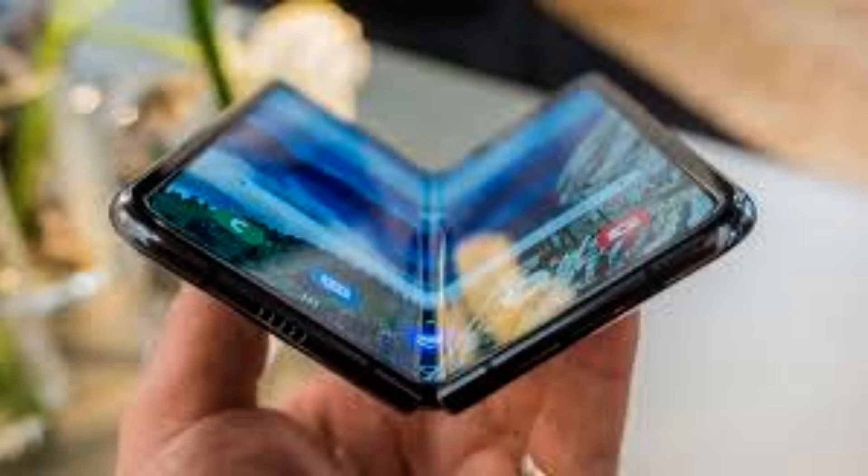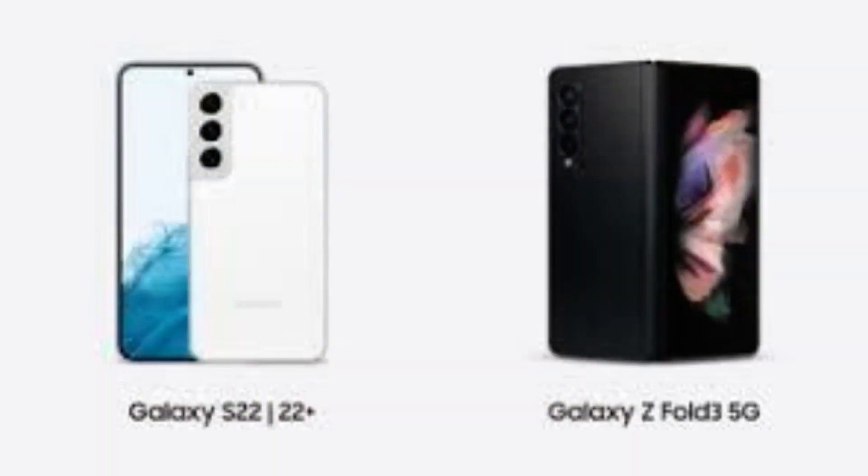The Flip 3 was the second flip model, but it was named Flip 3 to align with the branding of the Fold 3. Now Samsung has revealed the Galaxy Z Fold 4 and Flip 4.